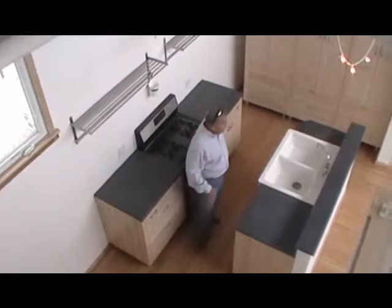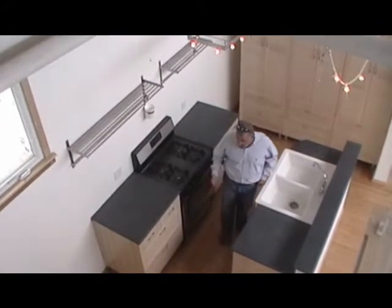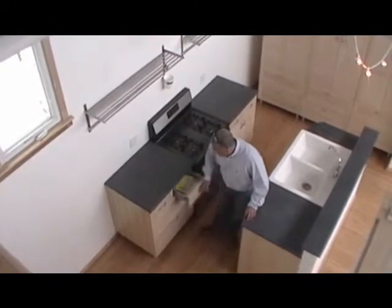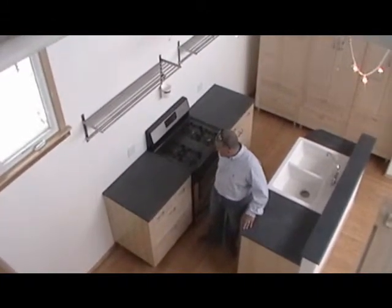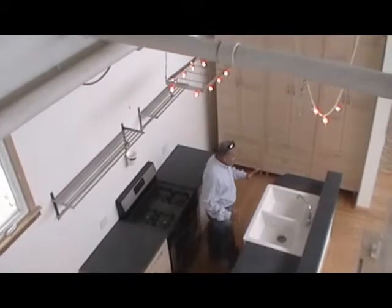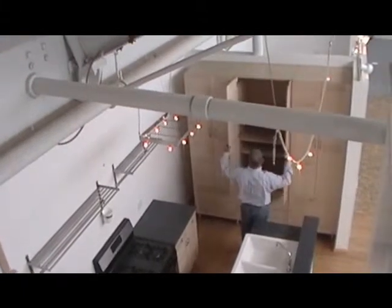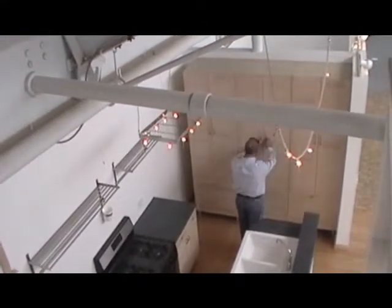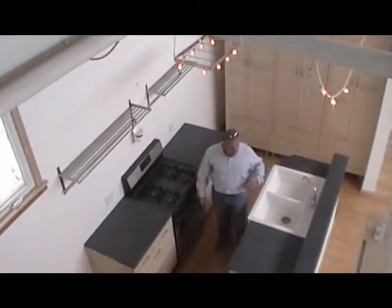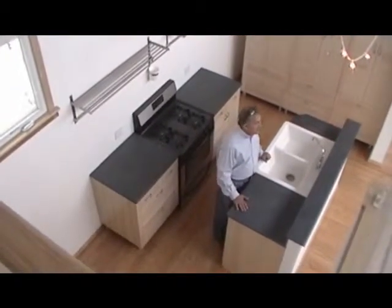The kitchen area in Unit 4 is compact, but it overlooks the living area and has everything you need to entertain and really enjoy life in a loft. You've got solid black countertops with full extension drawers, a gas stove, a dishwasher, a big porcelain white sink, and a bank of IKEA pantry closets and more drawers. The thing I like about it is you're cooking, you're entertaining, your friends can be right out there. It's really a nice setup.